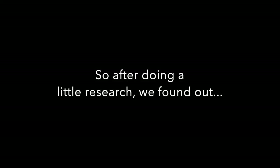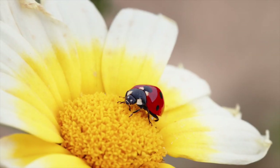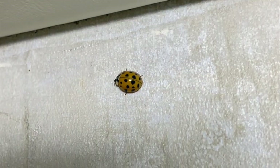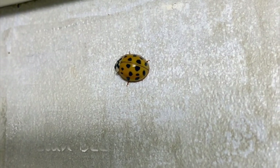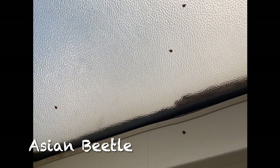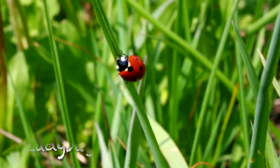Actually, these are not ladybugs — these are Asian beetles, sometimes called Japanese beetles. You can tell the difference because a ladybug is bright red, whereas these tend to be more of an orange color. Sometimes they have spots, sometimes they don't. These guys also like to congregate in groups, and they love light sources, so you'll see them gathering around your skylight, light fixtures, and windows — whereas ladybugs are more solitary and usually prefer to be outside.